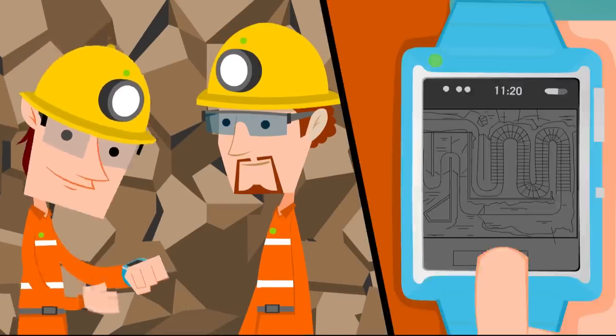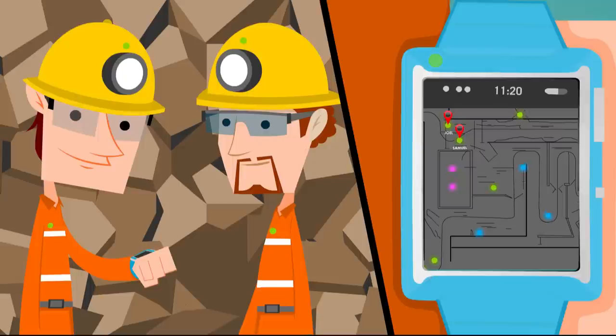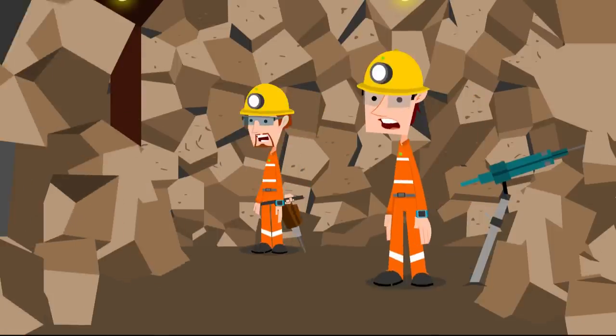Joel looks at the proximity location of other miners and machines in the area and alerts them that they are going to detonate the explosives. The explosion happens. Rocks fall and there are some dangerous contaminants in the atmosphere.